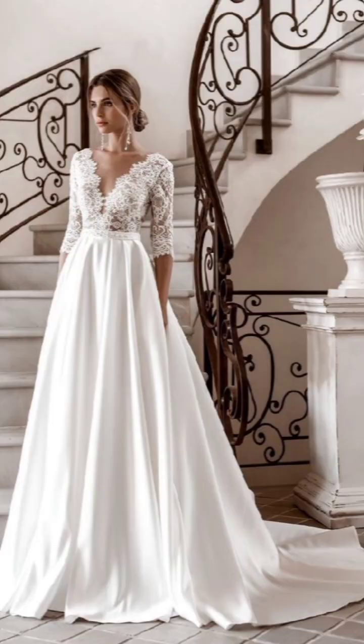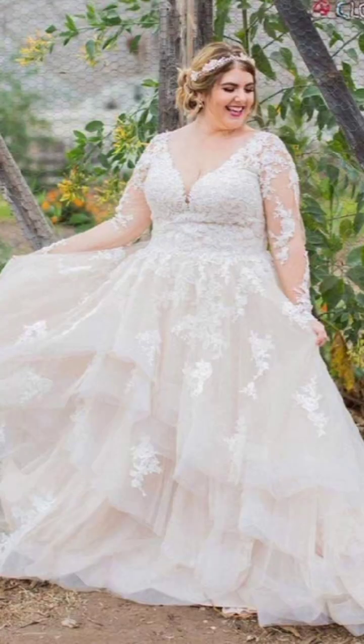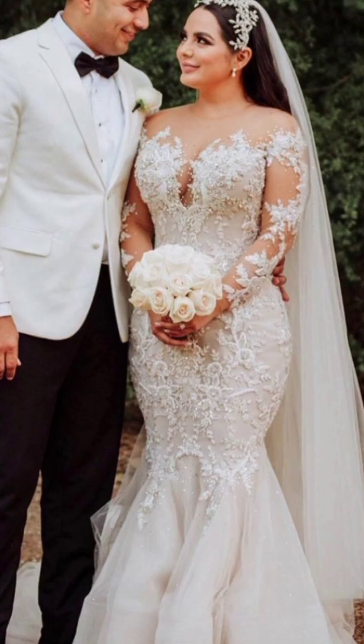Remember, winter fashion is not just about staying warm — it's about expressing your personal story. So don't be afraid to experiment and make bold fashion choices this season.